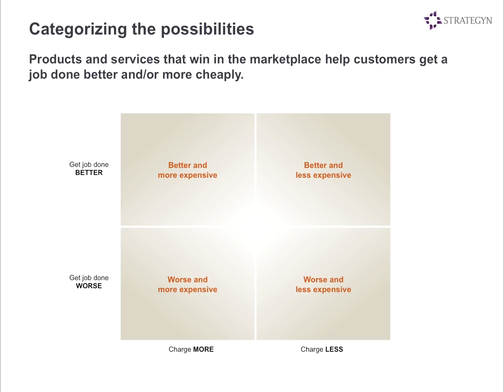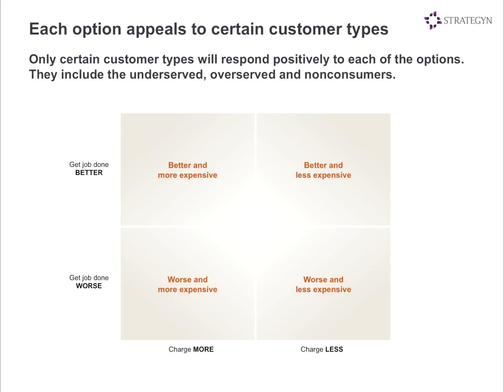We then asked: to whom would these different options be attractive? There are certain customer types that would find each situation attractive. Making it better and more expensive — if you're highly underserved, you'd say, I want a better product and I'm willing to pay more to get the job done better. Or getting the job done better and for less money — that appeals to everybody, whether you're appropriately served, over-served, underserved, or a non-consumer. If you can get the job done better and cheaper, that's a very attractive value proposition.